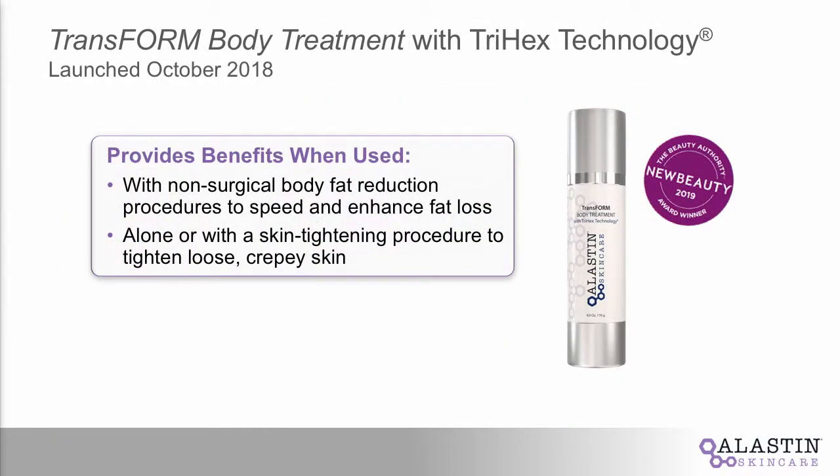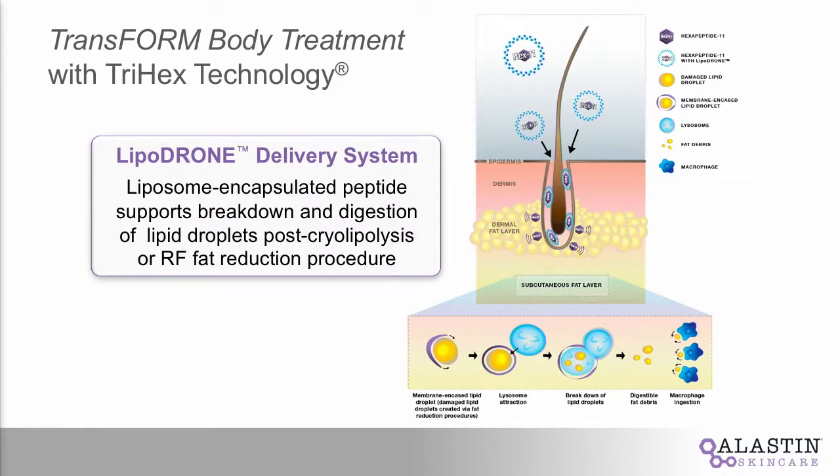We were able to launch last year, October 2018, which we're very proud of — Transform Body Treatment. In our studies, we conducted them in combination with cryolipolysis as well as with other technologies. We also did skin laxity studies looking at use alone, for crepiness and looseness. We were very proud that we were recently awarded the New Beauty Innovation Award for 2019. We've used a patented lipodrone technology, which encapsulates peptides in liposomes, allowing the product to get down into the hair follicle to deliver maximum impact.